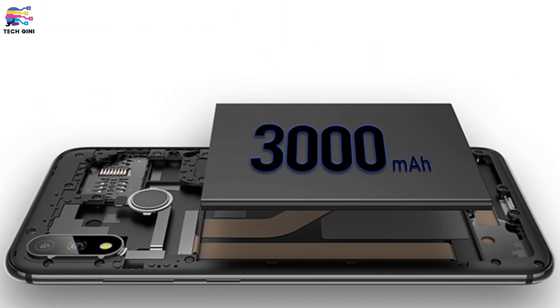Now let's talk about the battery. Both smartphones have a 3000mAh battery and will support quick charging. They also both feature dual SIM support. Additionally, two color variants will be available: silver and dark grey.